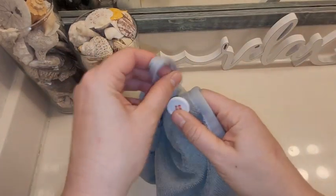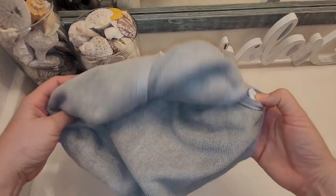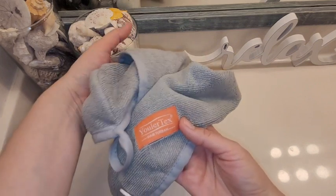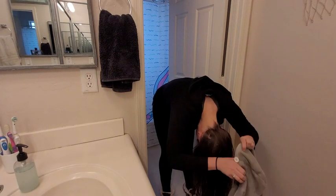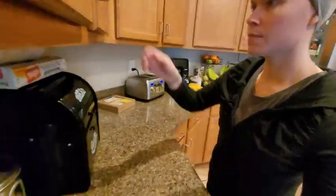I almost forget sometimes that I'm using it. I've even gone to bed with this — if I wash my hair before bed and don't feel like braiding it or doing anything else, I can easily just wrap this in and go to bed. It stays well on my head, and the added bonus is that by the time I wake up, my hair is dry and has a little body because it's been twisted and wrapped in a bun up top.